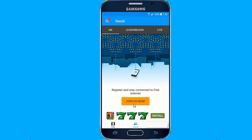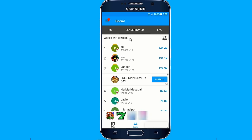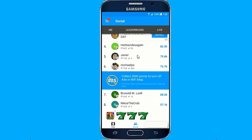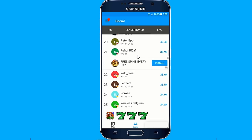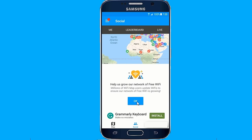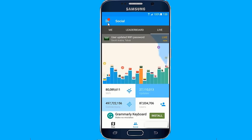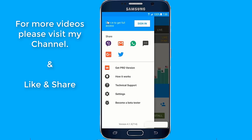You can add your own Wi-Fi hotspots and their passwords, or share hotspots with your friends on Facebook, WhatsApp, Viber, and Twitter.